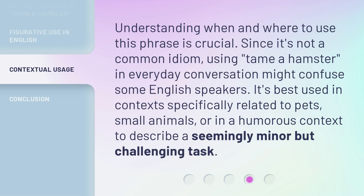Understanding when and where to use this phrase is crucial. Since it's not a common idiom, using tame a hamster in everyday conversation might confuse some English speakers. It's best used in contexts specifically related to pets, small animals, or in a humorous context to describe a seemingly minor but challenging task.